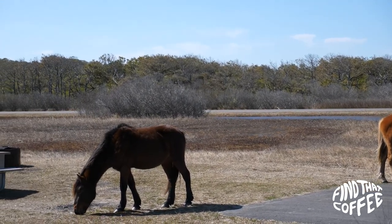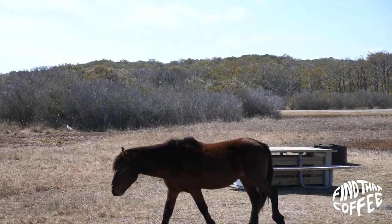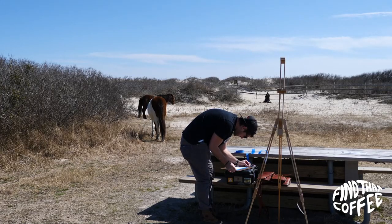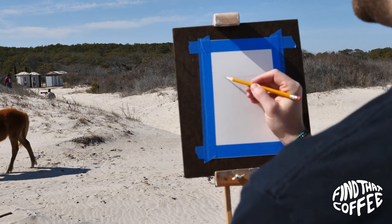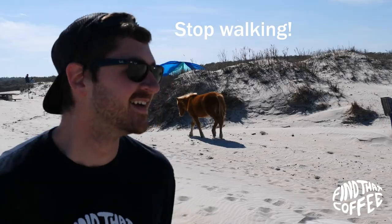I arrived at Assateague around noon and the horses were just grazing in the campsite area once again. I set up and said an intro — be sure to maintain the 40 feet of distance — and then I got started. But the horses weren't going to be kind off the bat. I seriously felt like they woke up the second my pencil hit the paper. It was game time. I had to keep picking up my camera on the tripod, my easel, and my backpack. I didn't mind too much though — I really enjoyed watching them.